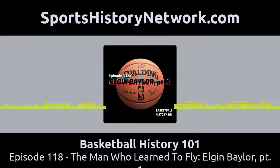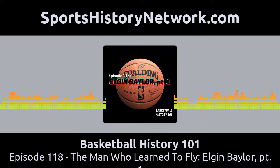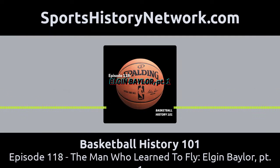Bill Russell once called Baylor, quote, the godfather of hang time. But there was one really negative incident during that rookie season. On January 16, 1959, the Minneapolis Lakers traveled to Charleston, West Virginia to play against the Cincinnati Royals — the NBA used to play games in non-NBA cities to gauge fan interest for potential expansion. The hotel the Lakers were staying in did not allow Baylor to check in because he was black. He was easily the Lakers' best player, but he could not abide by the way he was treated, so he skipped the game in protest. If anything positive came out of that situation, it is that the Lakers never again booked that kind of hotel — from then on they only booked hotels that would allow all of their players to stay.